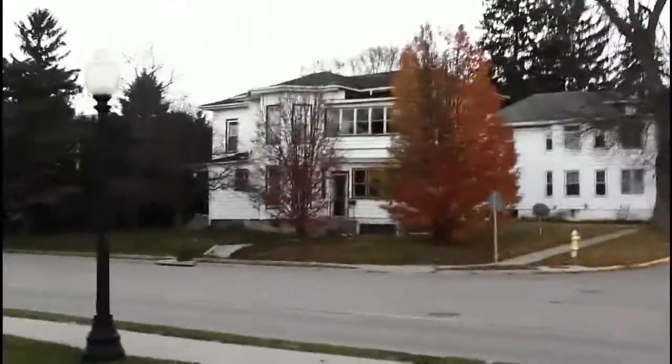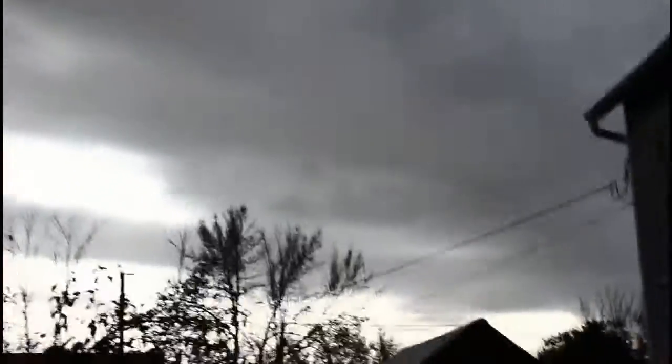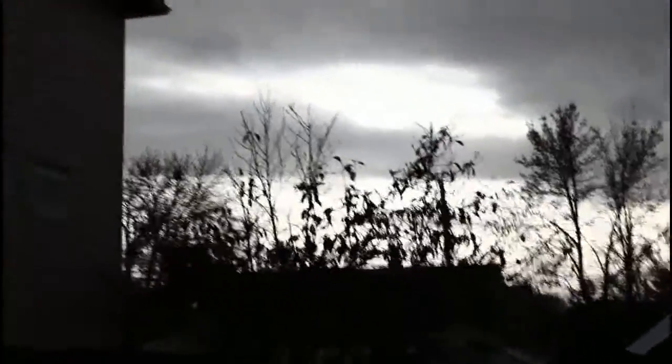It's 41 degrees out. It's supposed to be a high of 44 and a low of 32. Cloudy, as you can see. It's supposed to have some rain coming in here a little bit, I think, as you can see by the radar, and the sun is trying to peek through a bit.